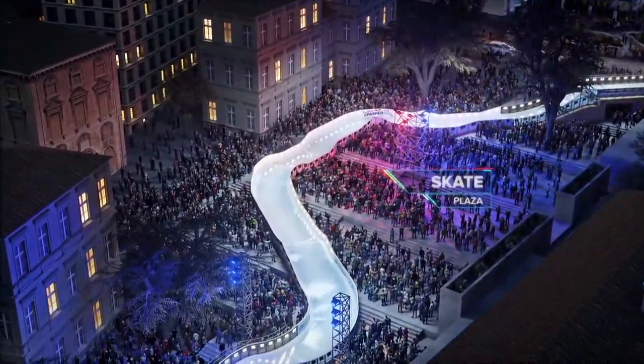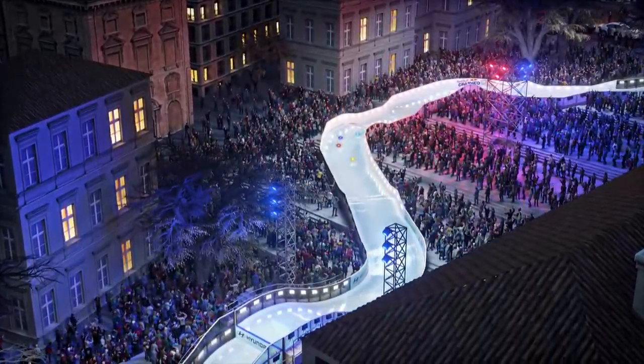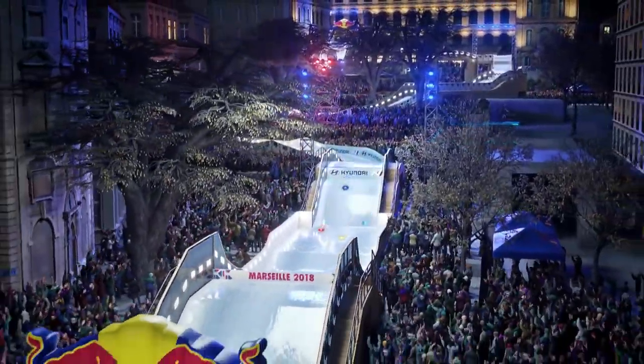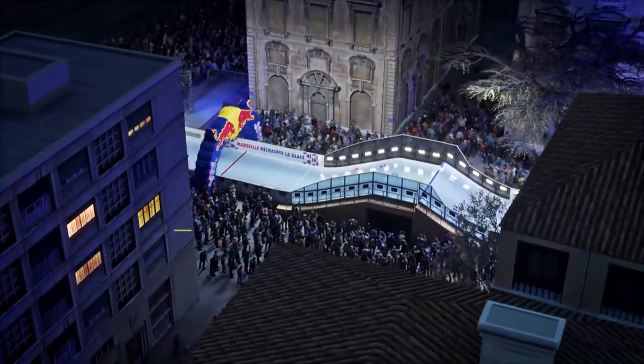From there it's a fast right-hand turn to the steps and some serious speed to the skate plaza. Now it's time for the legs to go to work as riders navigate the best line possible to the Hyundai end section and the final challenging pier jump to the finish line.